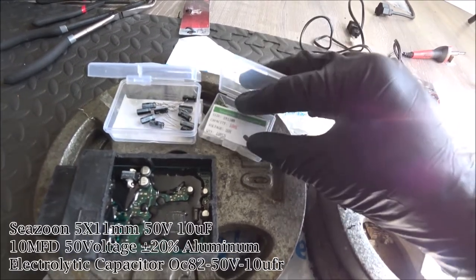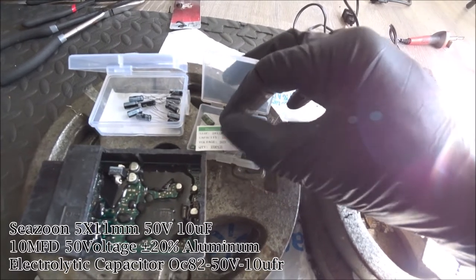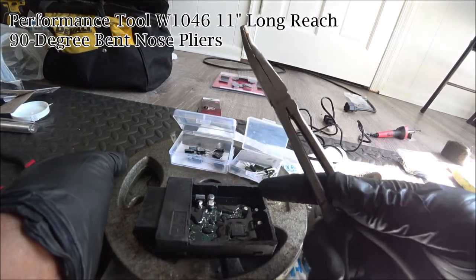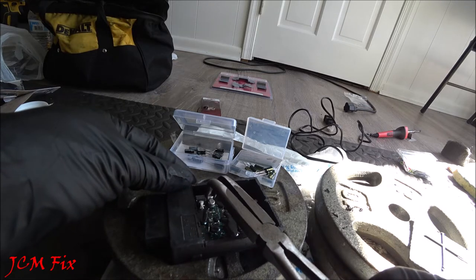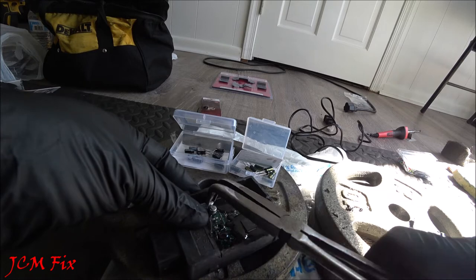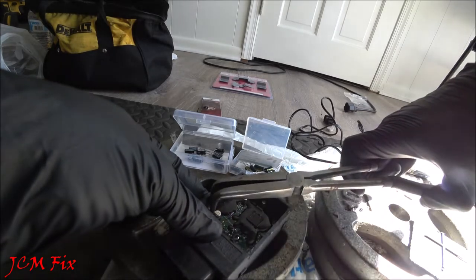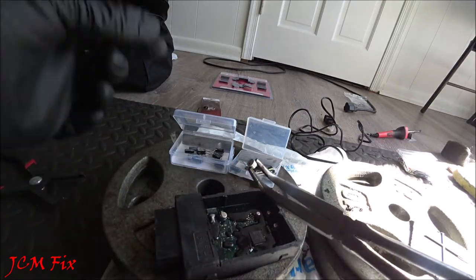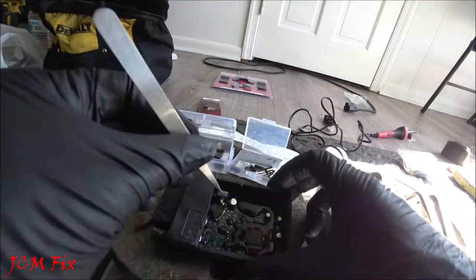The 10 microfarad capacitors will also be replaced with 50-volt versions. To remove them, use long-reach pliers with a 90-degree tip, clamp down, and twist side to side until the capacitor comes off. That's the bottom base — remove it too.